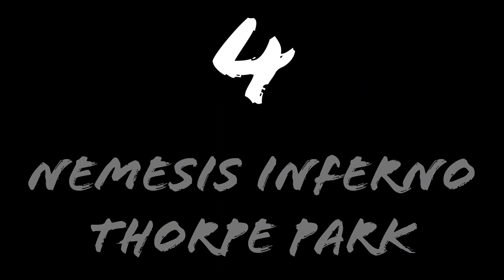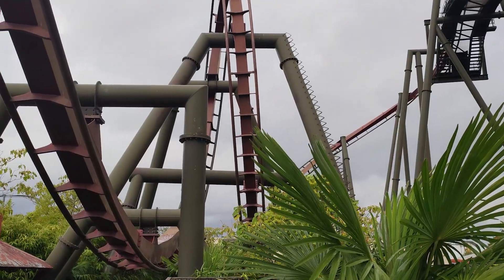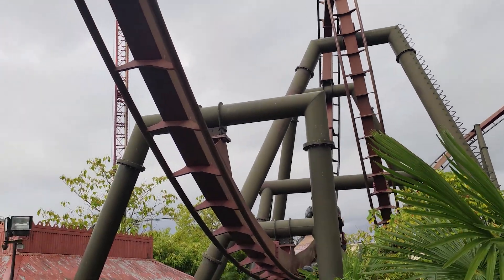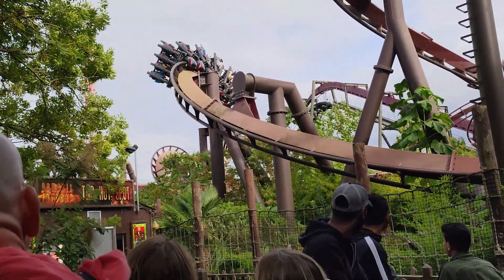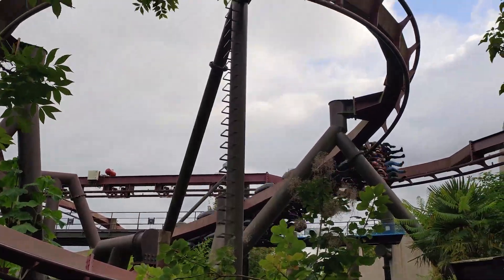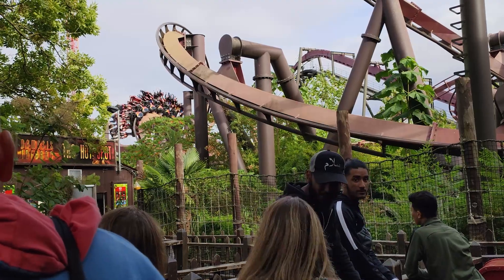Number 4: Nemesis Inferno at Thorpe Park. The second B&M invert to open in the UK, Nemesis Inferno is a fantastic smooth ride. It has all the usual B&M elements featuring a vertical loop, zero-g roll, and interlocking corkscrews, and it gives a good speed sensation with lots of the coaster being close to the ground. It's not the most forceful inverted coaster, but that makes it very easy to re-ride, and it's got a nice flow through the elements to create some really good pacing.